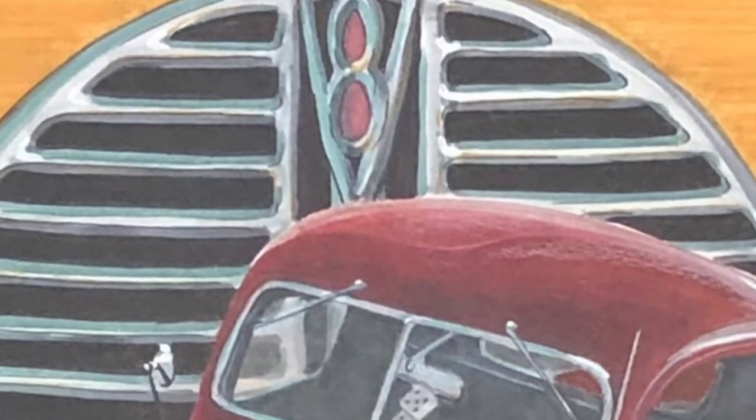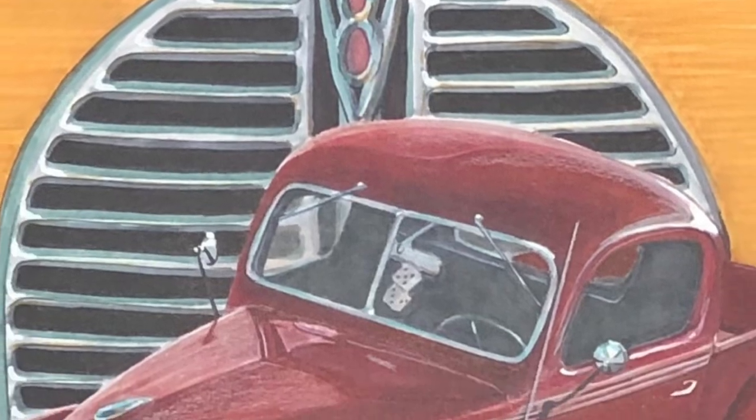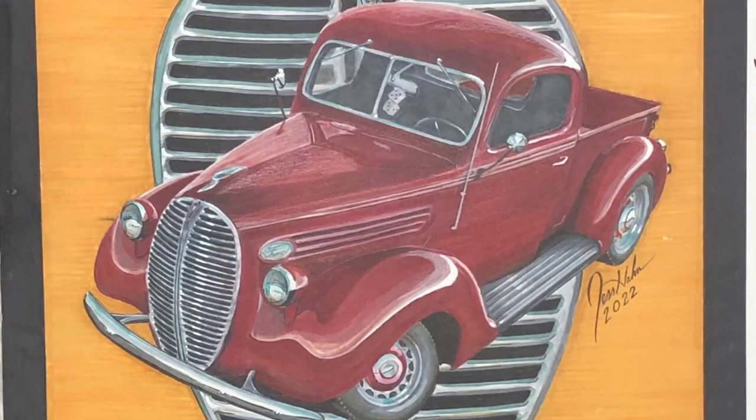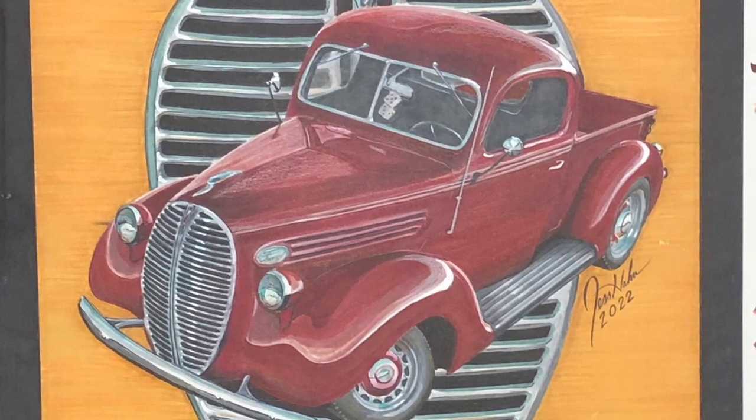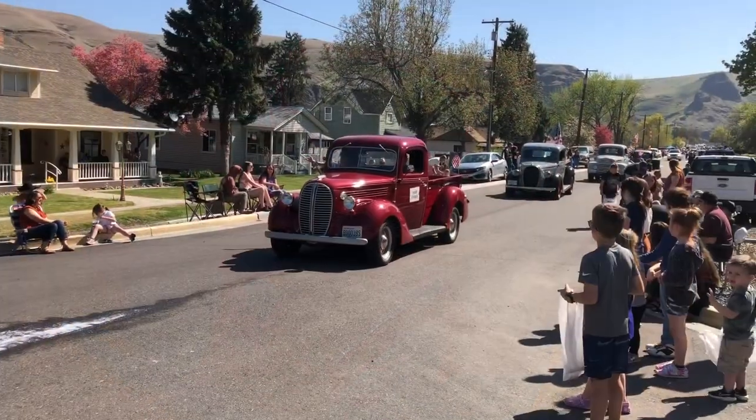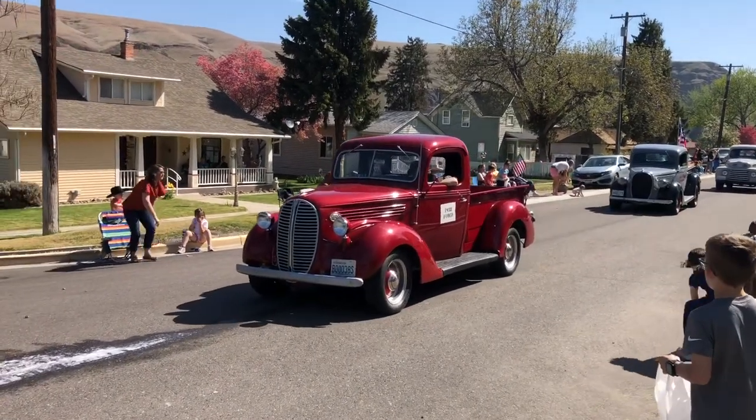And here's the really cool thing. I gave Bill some posters and he liked the picture so much, he added hood sides and at 90 years old, he actually widened those wheels two inches himself. Super cool.